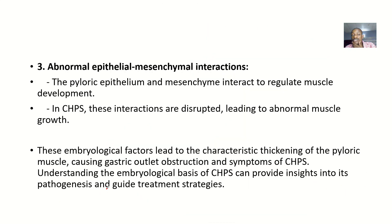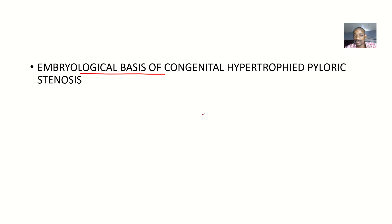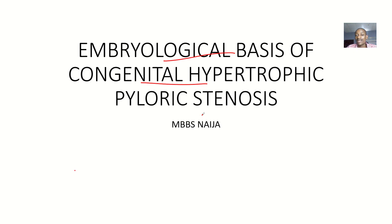The third possible cause is abnormal epithelial-mesenchyme interaction. The pyloric epithelium and mesenchyme normally interact to regulate muscle development. In this condition, these interactions are disrupted, leading to abnormal muscle growth. With these three reasons, you are giving the embryological basis for congenital hypertrophic pyloric stenosis.